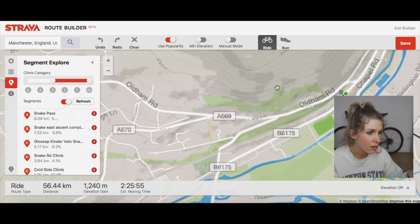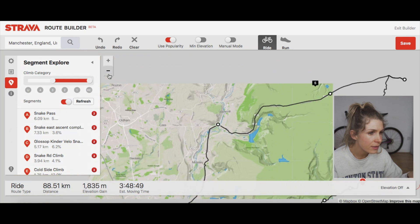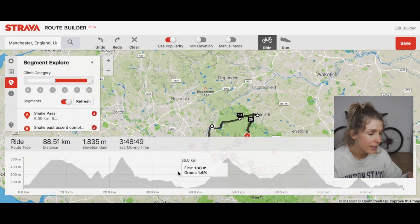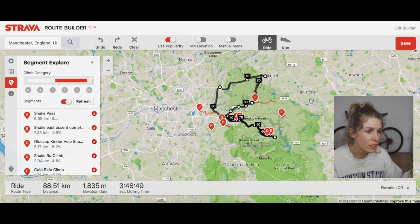Say you've parked your car at the train station — you can see your route there. It's 88k, 1800 metres of elevation, about four hours. You can look at the elevation profile and you've got some good climbs in there — it's a great route for the Peaks.